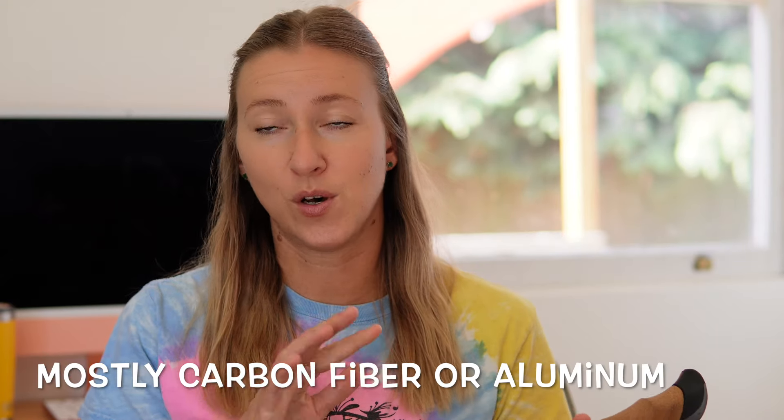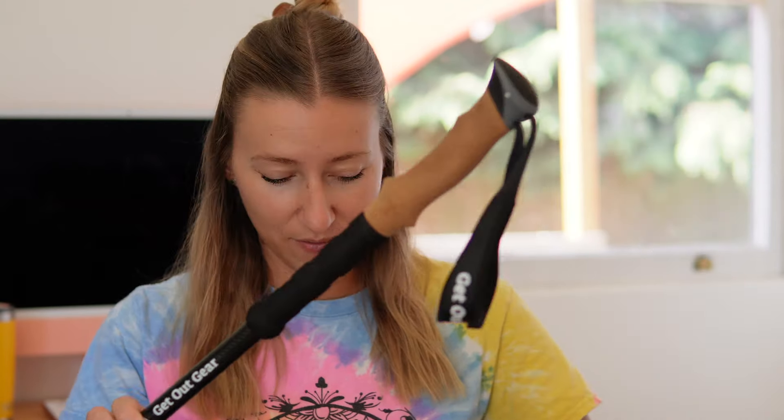The next thing to look out for is the material, which also affects weight. Poles can be made out of all sorts of different things. None of mine are super fancy or super lightweight material. However, weight does make a difference — these ones are heavier than the others, and I can feel it on a longer hike. You do have to lift them up with your arms, so keep that in mind. Also, if you're not using your trekking pole the whole hike, you're going to have to carry it.